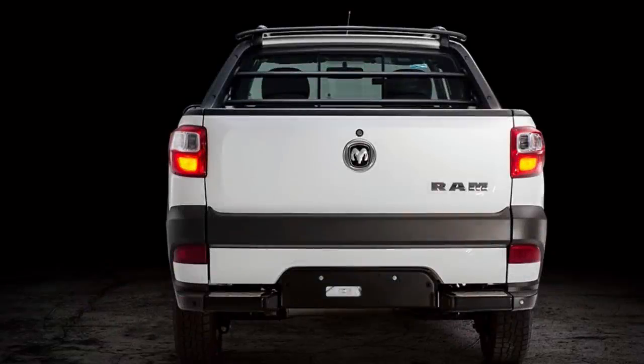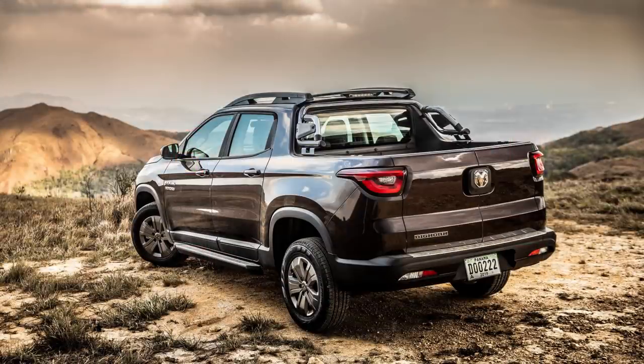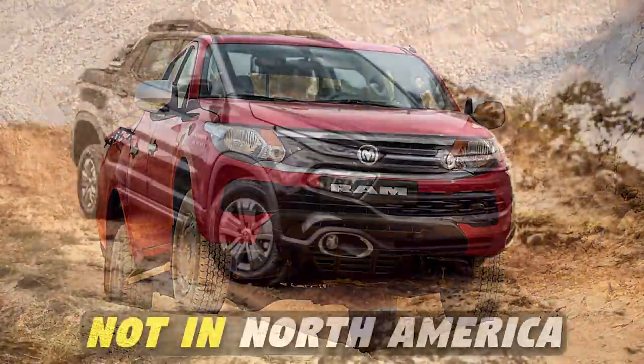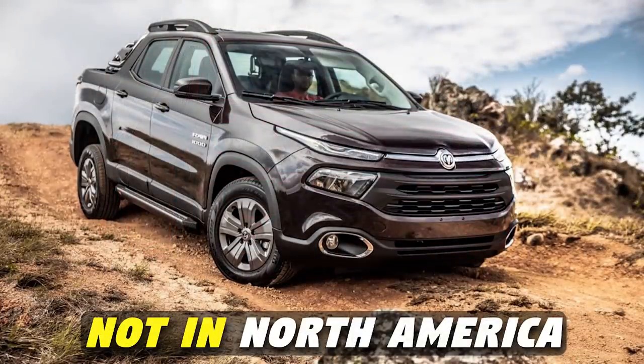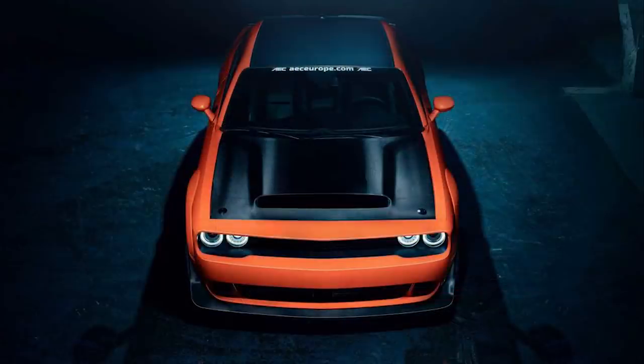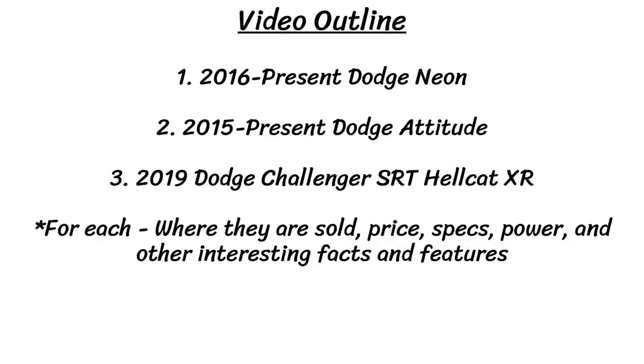A few months ago I did a video where I took a deeper look at the Ram lineup and checked out which trucks the United States and Canada do not get, including the Ram 700, 1000, and 1200. Today's a similar video but for Dodge, looking at some models not available in North America but found elsewhere. We'll be looking at the Dodge Neon, Attitude, and the Hellcat XR, covering key details like where they are sold, the price, specs, power, and other interesting facts and features.